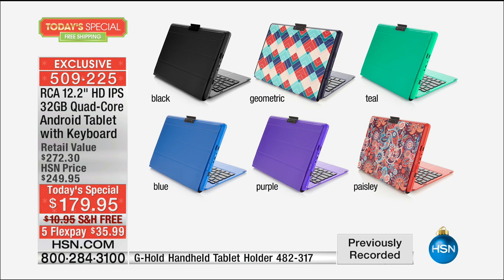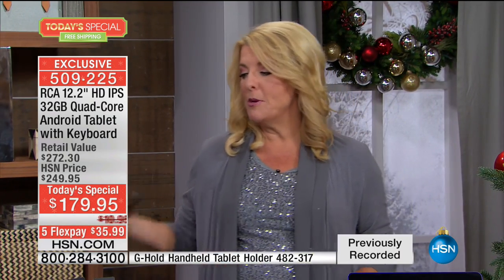We have the blue and the purple. All of this — one day, one price, and one and done. We will not repeat this Today's Special again. It's our last one. We guarantee with no extra shipping charges and free shipping tonight that you have it by Christmas, ready to be under the tree.